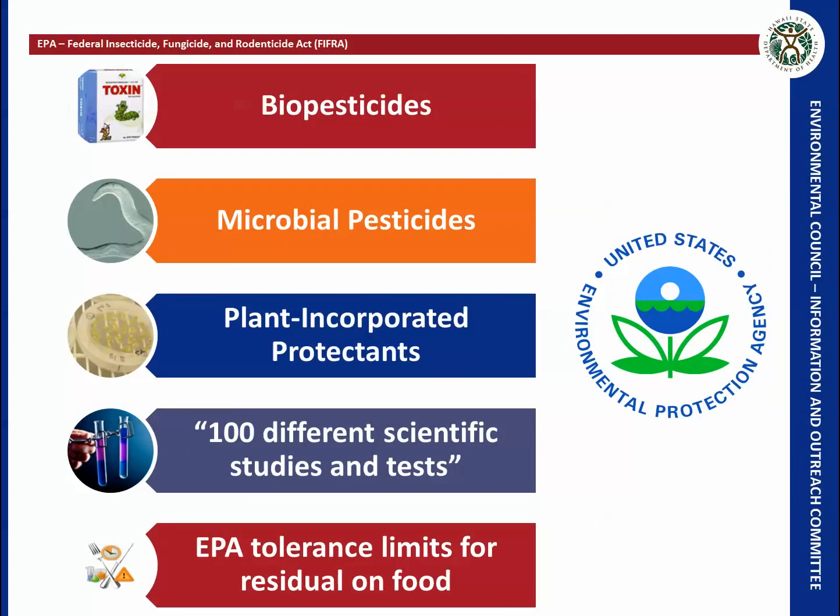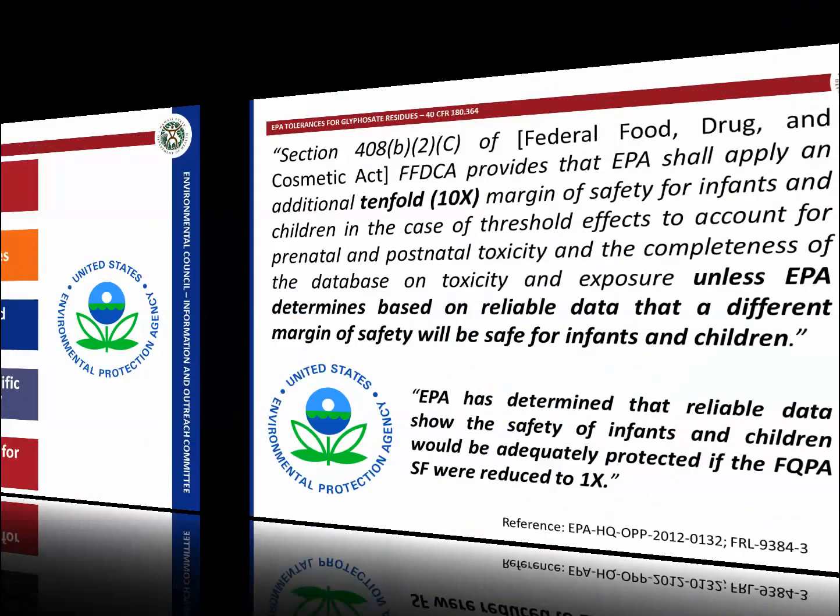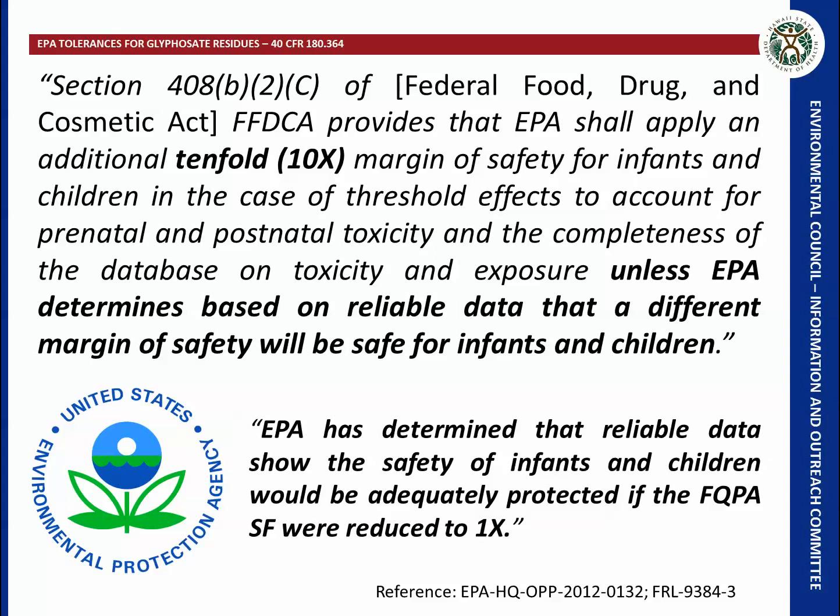The EPA is tasked with regulation of certain pesticides under FIFRA, including biopesticides, microbial pesticides, and plant-incorporated protectants, which are typically GMO products. The EPA also sets tolerance limits for residual pesticides in foods and is mandated to set a tenfold margin of safety due to infant exposure. For glyphosate, however, the EPA has reduced that margin of safety to one times rather than ten times.